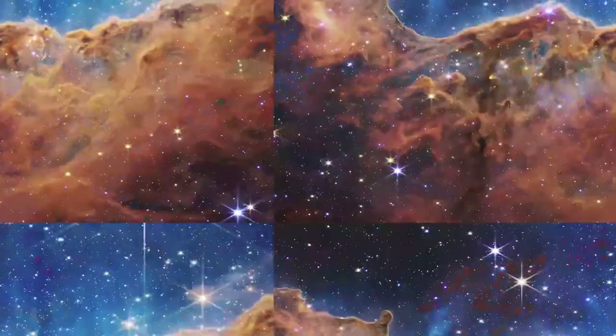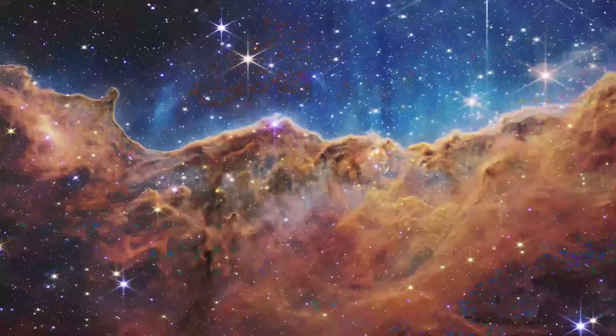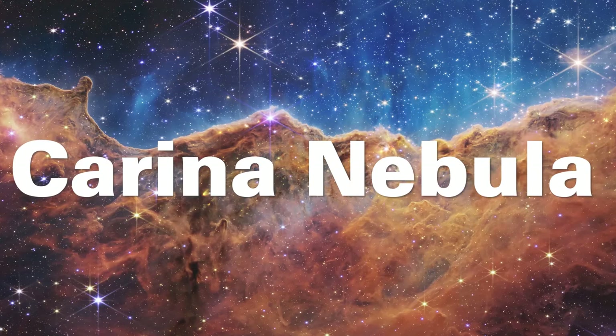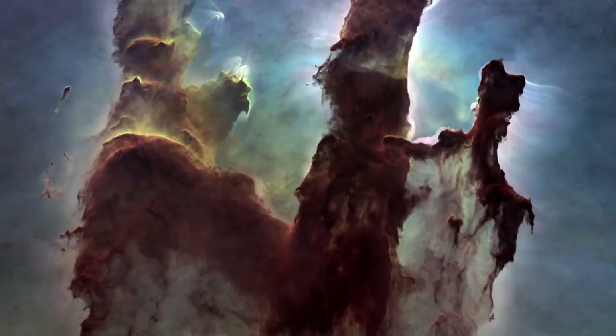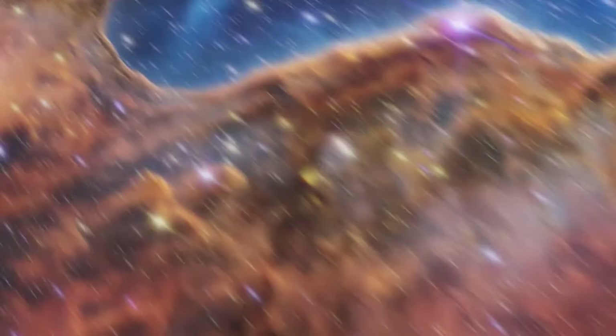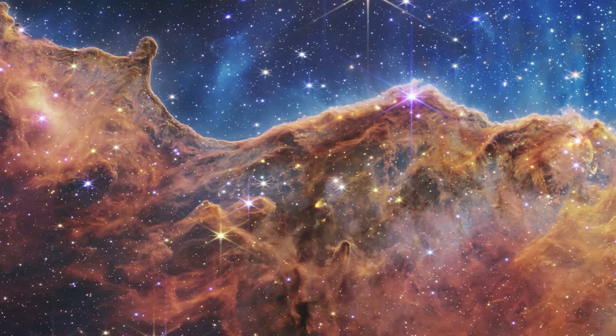The last image — and they did save the best for last — is the Carina Nebula, a star-forming region located about 7500 light years away. This is a very well-imaged nebula seen by Hubble and many other telescopes. If you remember the Pillars of Creation shown by Hubble, this is the same kind of object — this is Webb's version of the Pillars of Creation. At the top of the image you see bright stars and blue nebulosity, and at the bottom all of this redder material. There's a really crisp line between the top and the bottom.